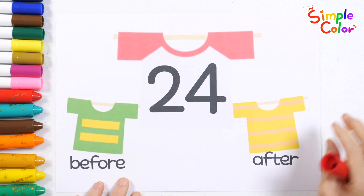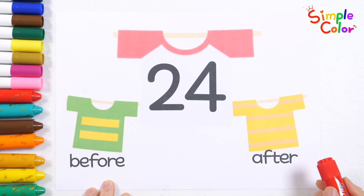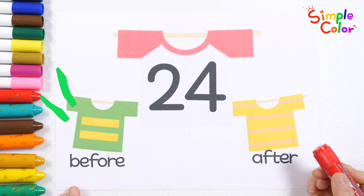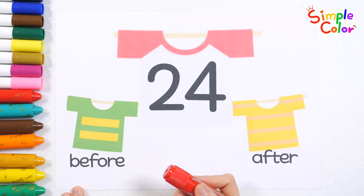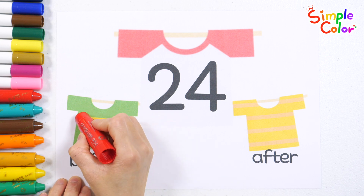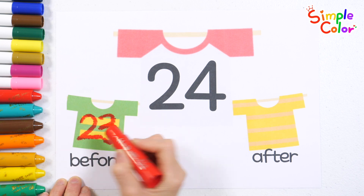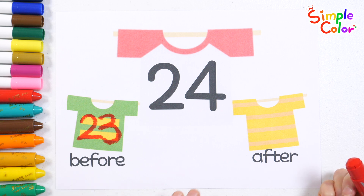Let's learn about the numbers that come before and after the number 24. What number comes before 24? That's right! The answer is 23.